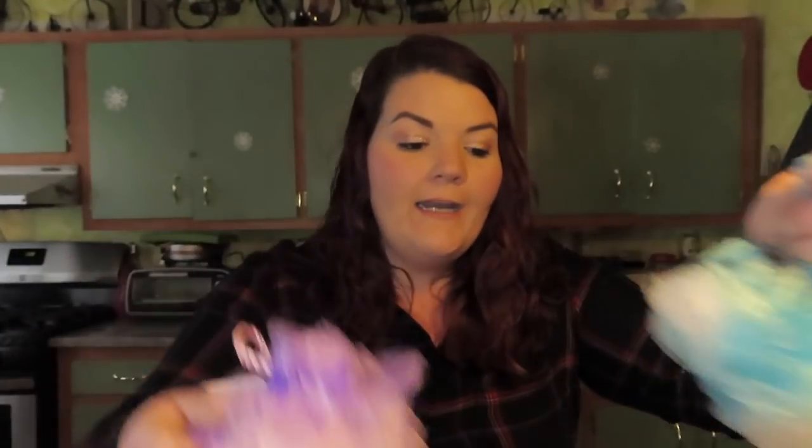Speaking of the kids, they both need new loofahs. I don't like to buy them super expensive loofahs — a loofah is a loofah. So I picked up Michael a blue one and Jordan a purple one. They've been using wash rags and they're not a fan. These children are so dang spoiled — they need a loofah!